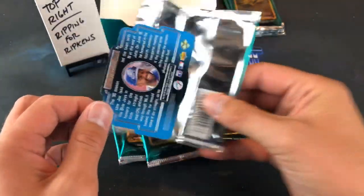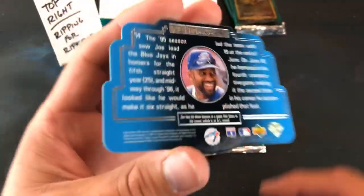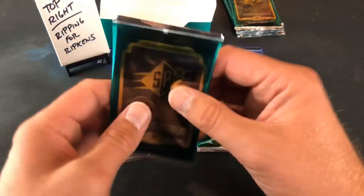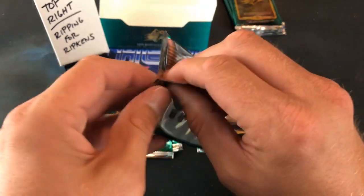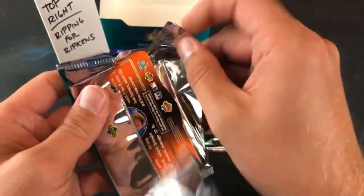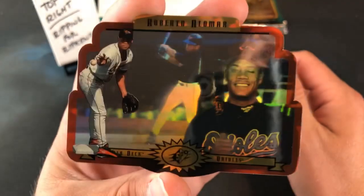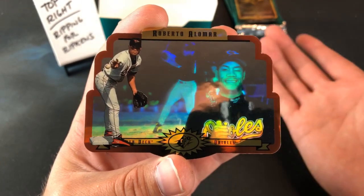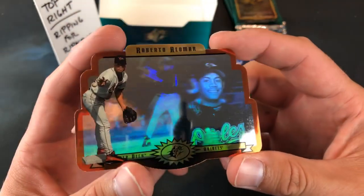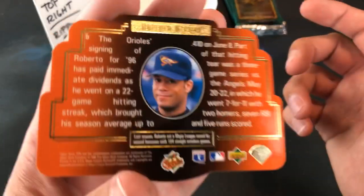Looks like we've got a Joe Carter up next — nice, Joe Carter. I like that one. And a gold card — is it gonna be Cal Ripken? Oh man, that would have been so epic. It's another Alomar gold — that's crazy! So we've seen four gold cards so far. They're supposed to be one in every seven packs and we've pulled four already. Another Alomar gold — I know Cory's an Orioles fan so that's still cool.